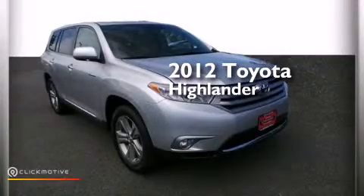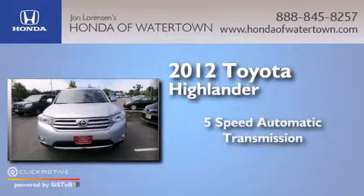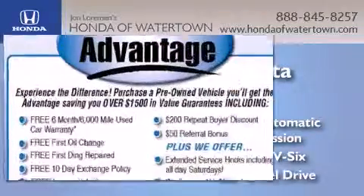This is a 2012 Toyota Highlander. This crossover has a five-speed automatic transmission, a 3.5-liter V6, and four-wheel drive.